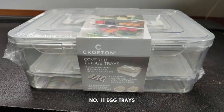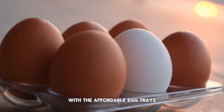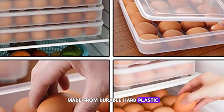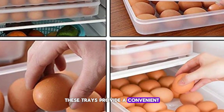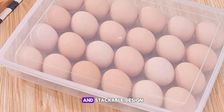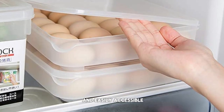Number eleven: Egg Trays. Organize your refrigerator with the affordable egg trays, priced at just $5. Made from durable hard plastic, these trays provide a convenient and hygienic way to store your eggs. With their compact size and stackable design, they maximize space efficiency in your fridge, keeping your eggs fresh and easily accessible.